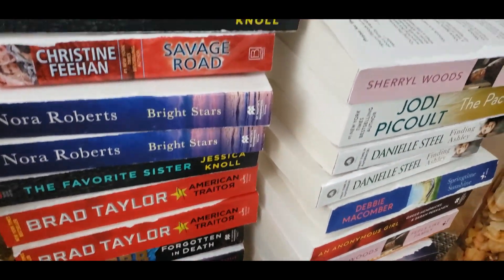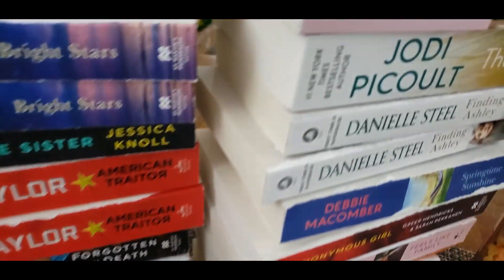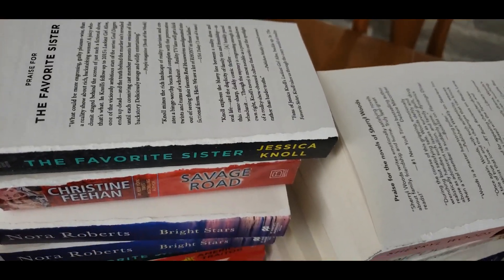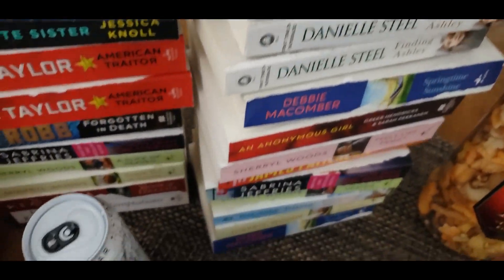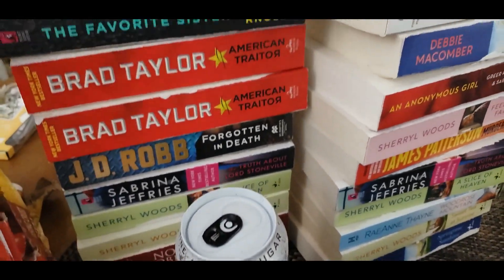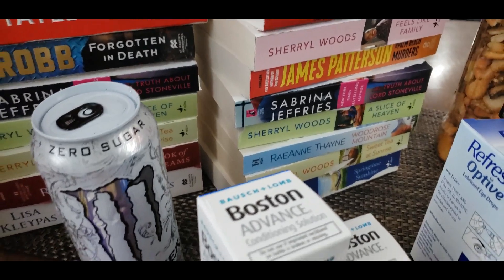That is a lot of books, and they just threw them out. The funny thing is they rip off the covers, but the books are still good — they didn't mess with any other pages except for the front covers. So all of these can still be read. I'll probably give these away to people who I know that like to read.